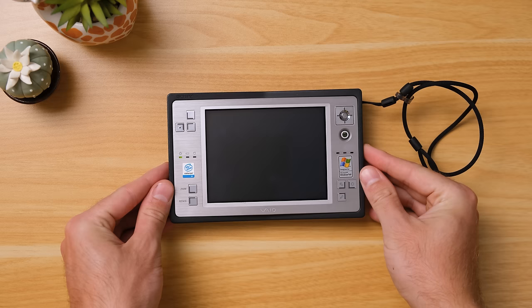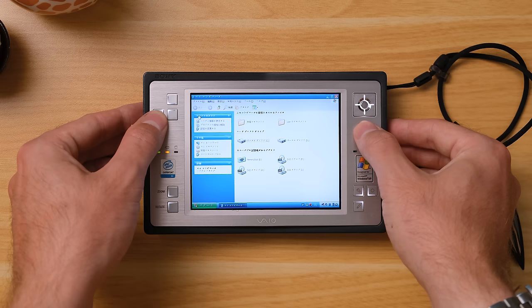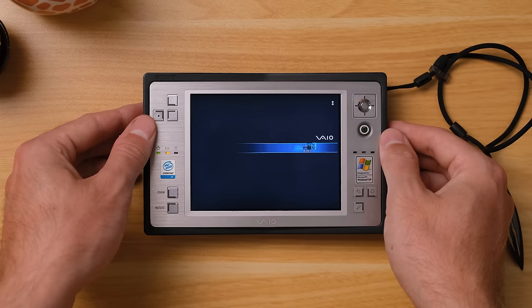Now it's time to power this nifty little thing up. The battery is also surprisingly still functional, and as far as I'm aware, this was only ever sold in Japan. Thus, we're using a version of Windows in a language very much foreign to me.